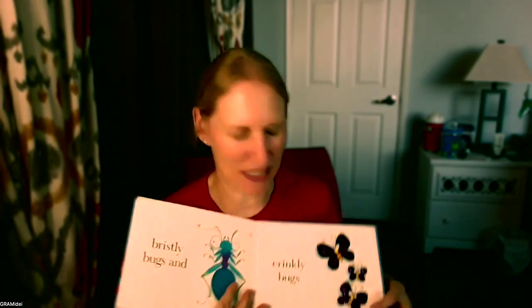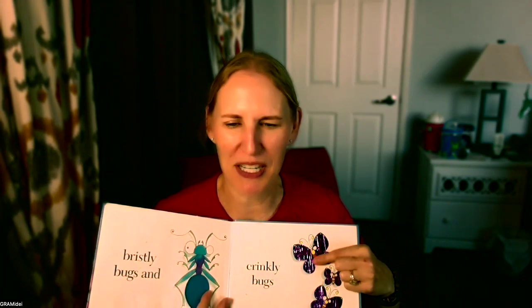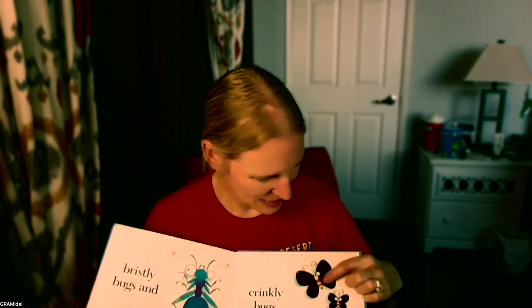And crinkly bugs. This one's cool because it's like metallic paper, so it's shimmery and shiny. And you can hear it — it does crinkle. The end.